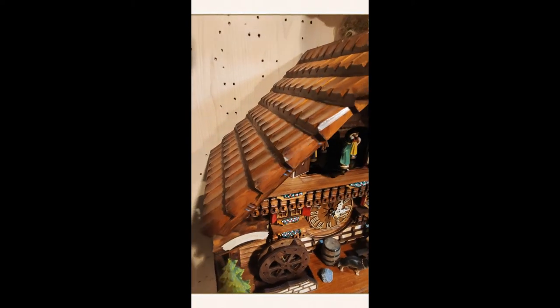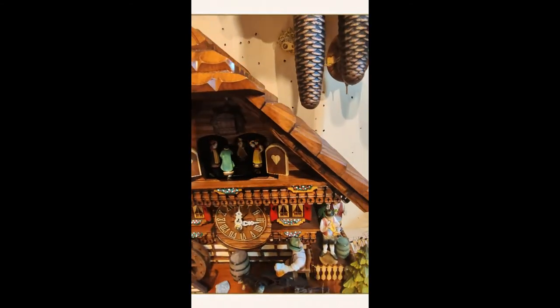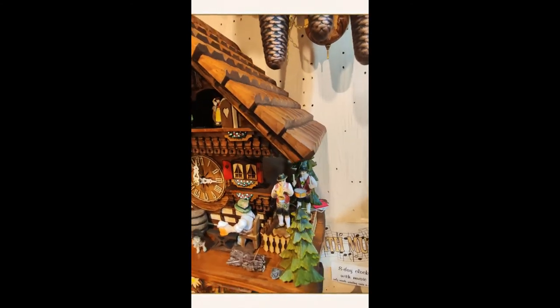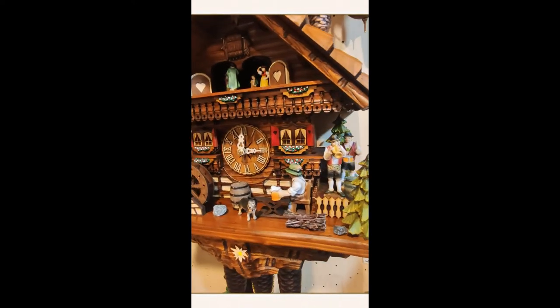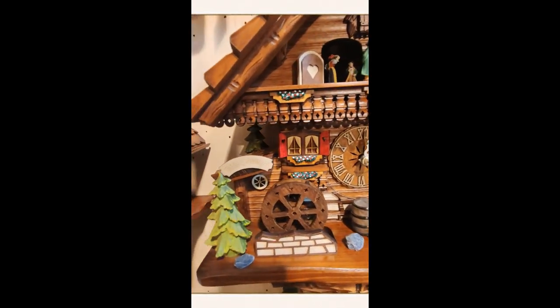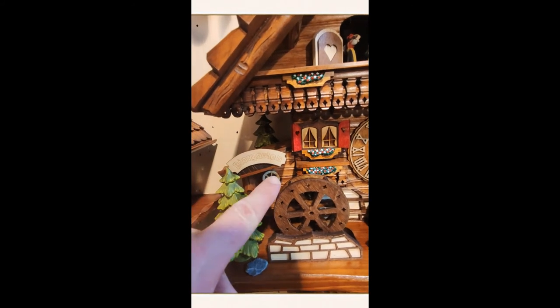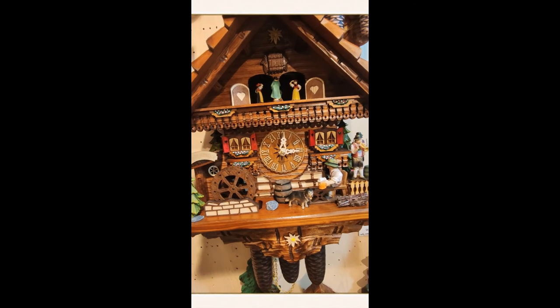You have a hand carved roof. On the other side we have all the musicians with the three international trees. The German Shepherd on the front. The water wheel turns together with the music. And here it says Biergarten, which is the German word for Biergarten.